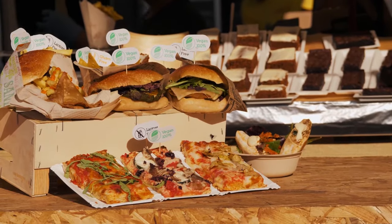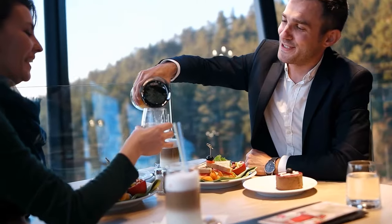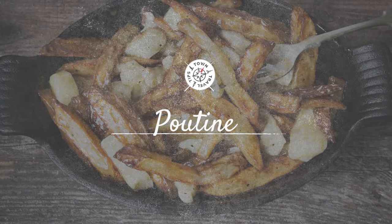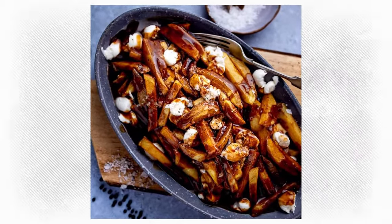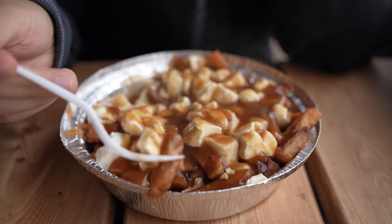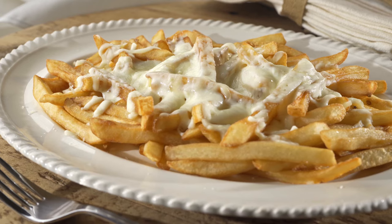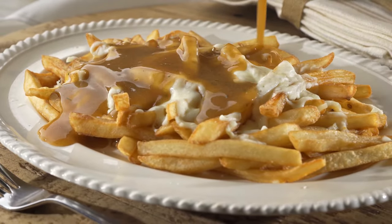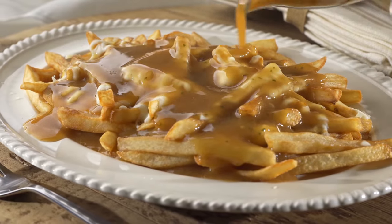Now let's discover your must-eats while in Quebec. Poutine: no trip to Montreal is complete without trying poutine — crispy french fries smothered in rich brown gravy and topped with squeaky cheese curds. It's comfort food at its best, found at diners, pubs, and even high-end restaurants. For an authentic experience, try it at La Banquise, a local institution serving poutine 24/7 with over 30 variations.